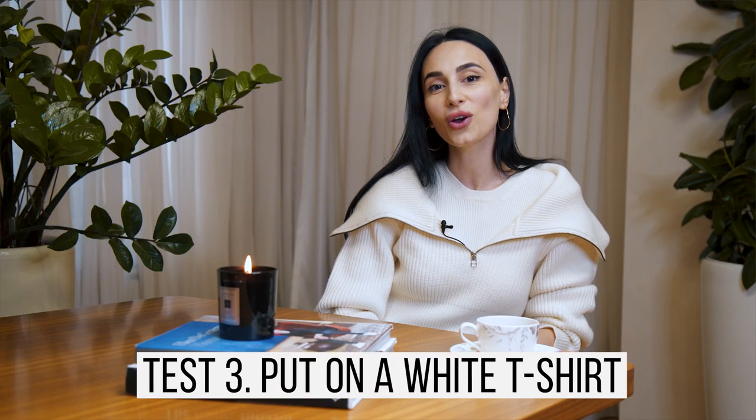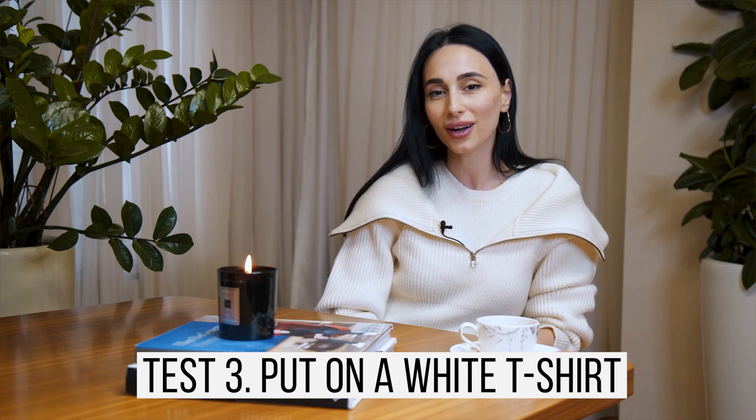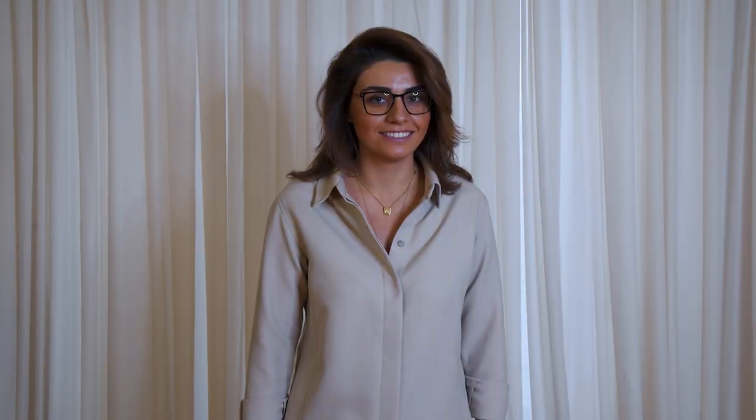Test number three is trying on a white t-shirt to see what kind of undertone you have. When you put on the white shirt and your face becomes lighter, brighter, more pink or rosy in complexion, then you have a cool undertone. If white makes you look more yellow, then you have a warm undertone. To confirm, put on a beige or off-white t-shirt — if that looks better on you than a white t-shirt, then you have a warm undertone. If both white and off-white look good on you, then you have a neutral undertone.